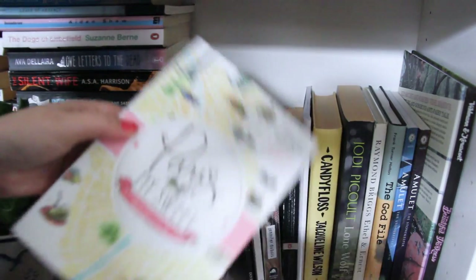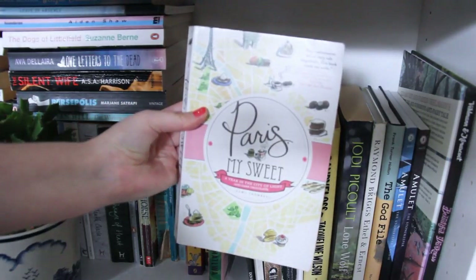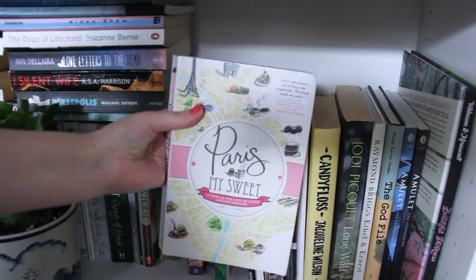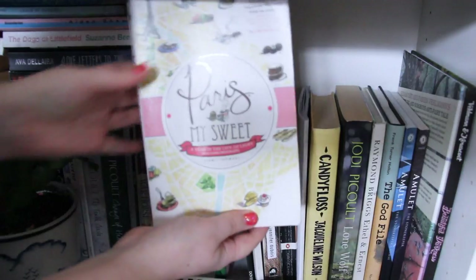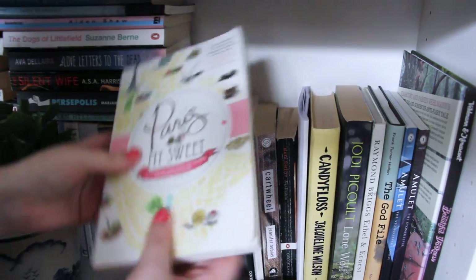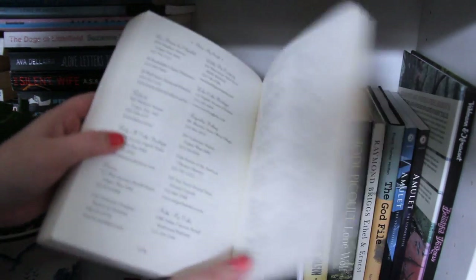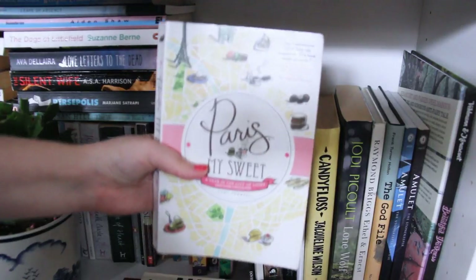I have Paris My Sweet, which is a non-fiction book. It's about the author Amy Thomas, who got a job in Paris — she's from America and she's really into sweet treats. She runs a blog about the best places to get cake and different things, and then she gets this dream job in Paris. In the back of the book there's a list of all the tea shops you can visit — both in America and Paris — and she goes into the history of those shops, who first started them, and a bit of history about the cakes. I absolutely adored this book.